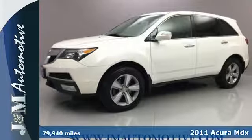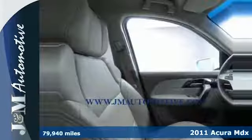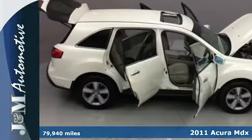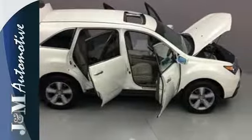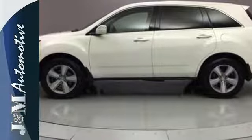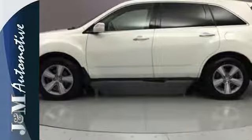Here's a 2011 Acura MDX. This stunning crossover is loaded with standard amenities like a 6-speed shiftable automatic transmission, heated mirrors, and a premium sound system with MP3 input, satellite radio, speed-sensitive volume, and steering wheel controls.